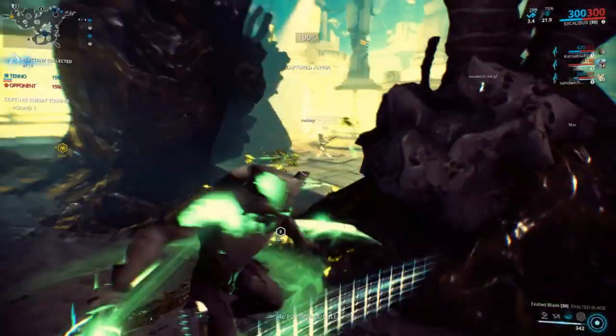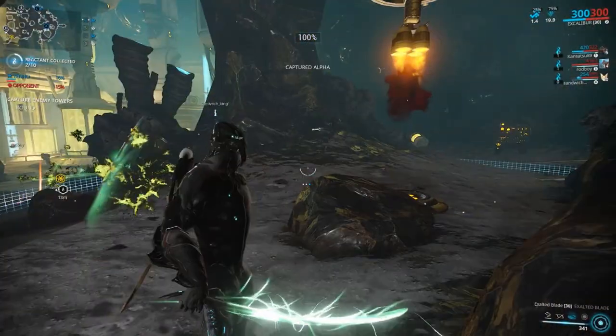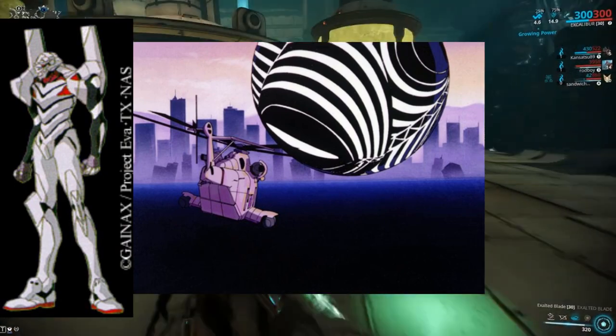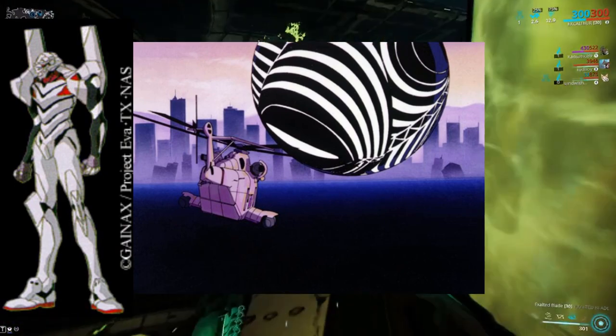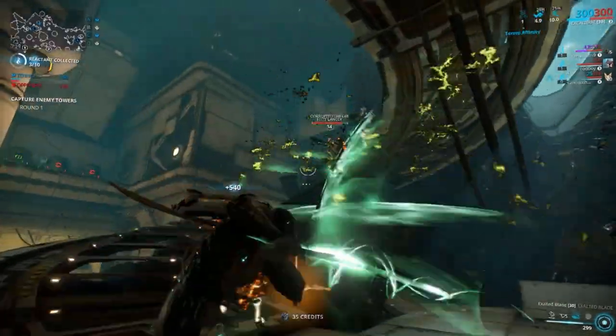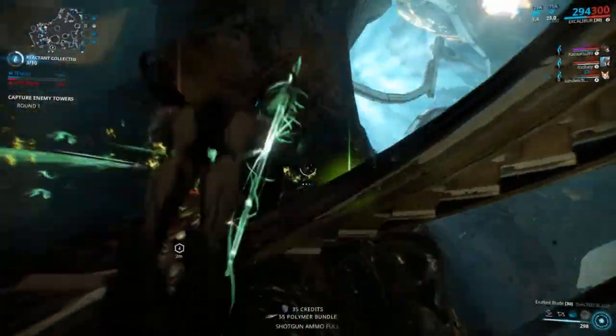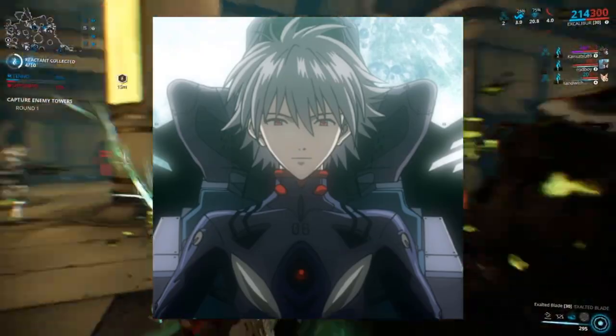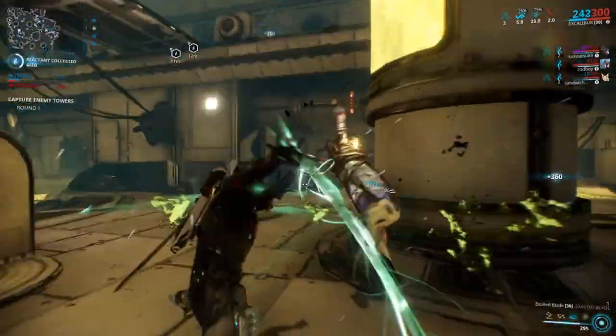Also, really interesting side note: Unit 4 never appeared in EVA 1.0 because it was mentioned that it was developed in the US and was swallowed by a Dirac Sea, which is basically a black hole caused by the malfunctioning S2 engine — a harvested Angel Organ energy core — during EVA Unit 4's testing phase. It was later piloted by Kaworu Nagisa in EVA 2.0, however. So what do you guys think?